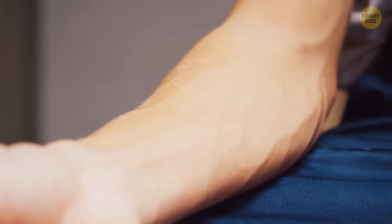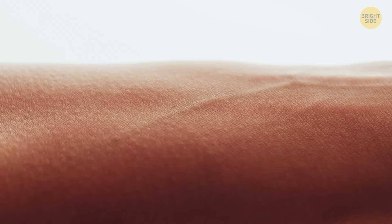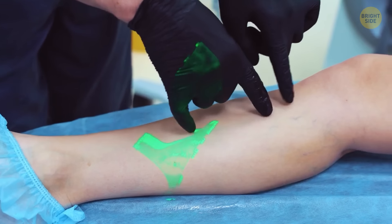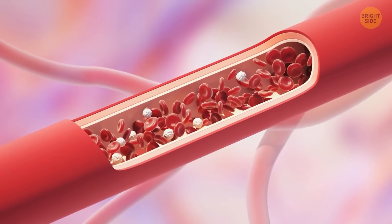Veins appear blue because they're under our skin, and skin scatters more blue light than red. Also, the skin around the veins looks even redder than the veins, enhancing the contrast and making them appear even bluer. However, it's just an illusion — our blood is always red.